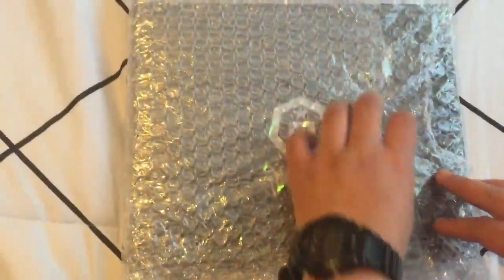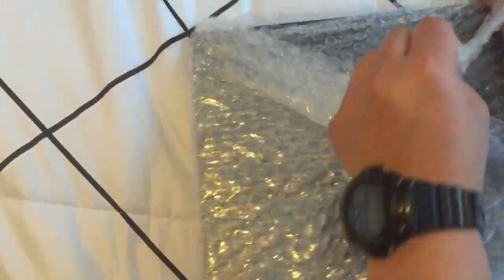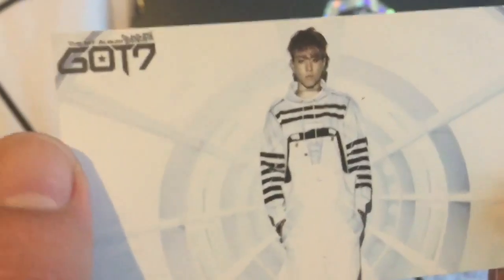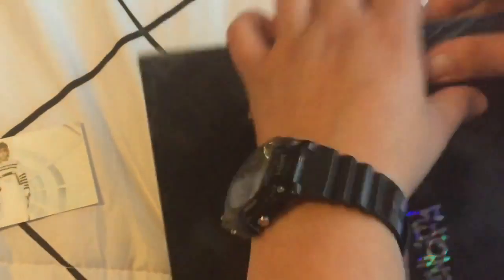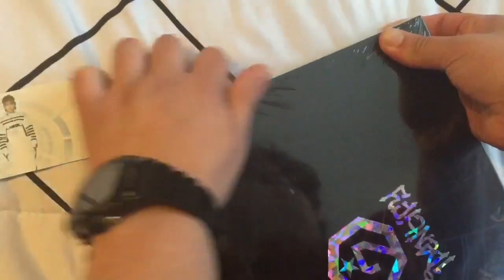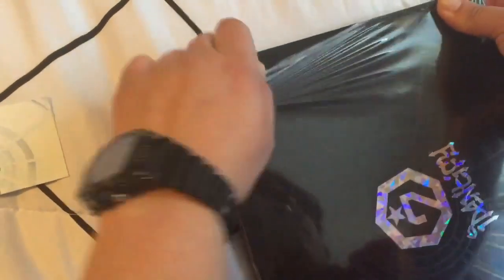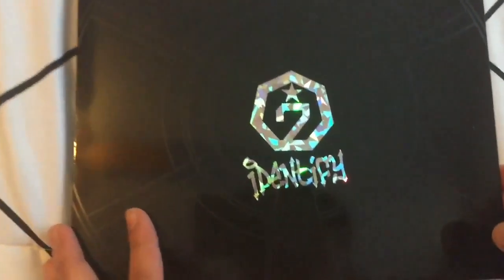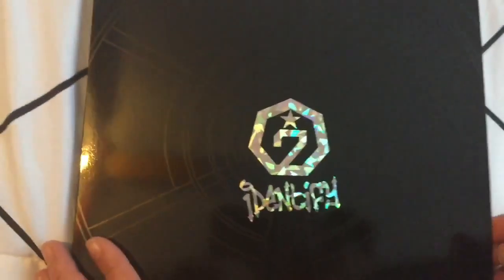Up next is Identify. It came with this little photocard — Young J. Let's see what photocard we get. Oh, this one's a lot easier to open. There comes a lot of art. It looks like a plastic cover. It's really pretty good.